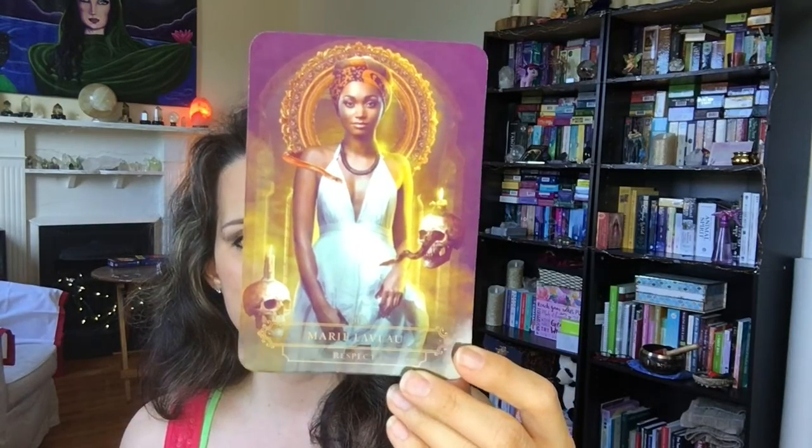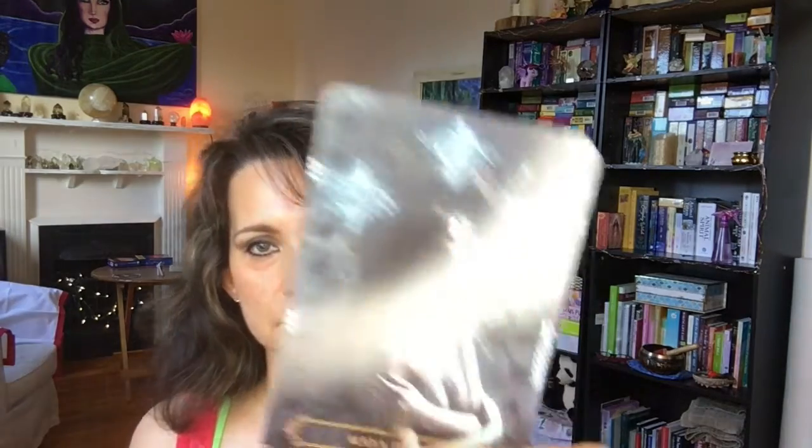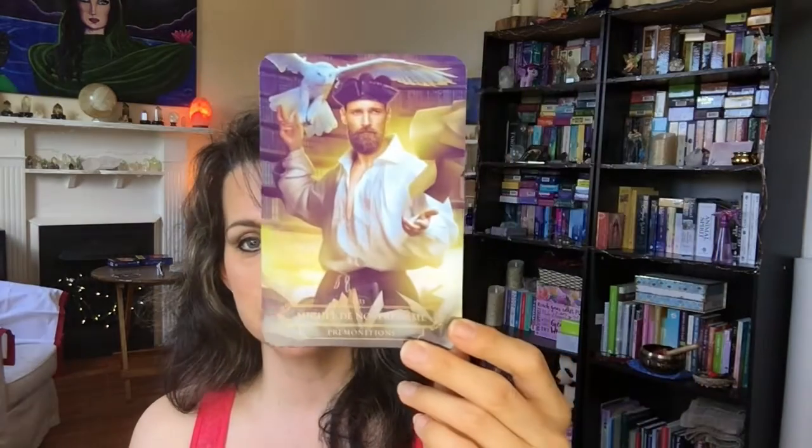I can't wait to dive into the book. Marie Laveau — 'Respect.' I know there's a museum in New Orleans featuring her work. She has a snake and some skeletons on the card — it's very witchy, kind of voodoo, but she's a mystic as well. Maya Deren — 'Immersion.' I like these cards because they're like flashcards giving me history on all the mystics and saints. Miguel de Nostradamus — 'Premonition.' I resonate with Nostradamus very much — a prophet, very interesting.